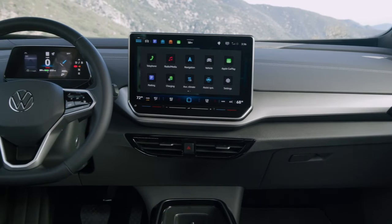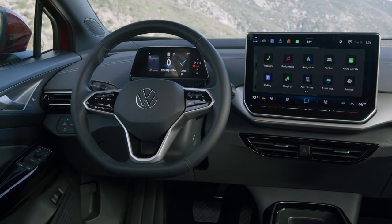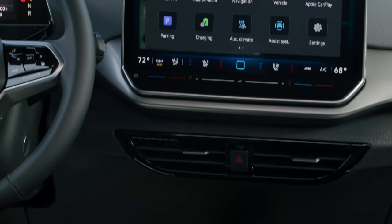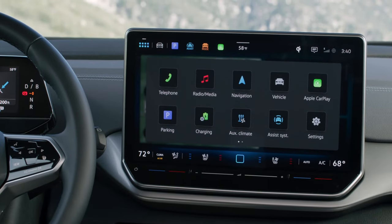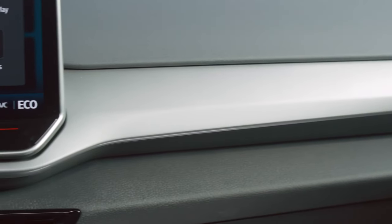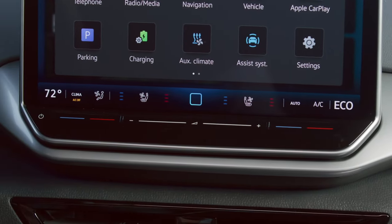Comfort and convenience is prioritized further in the ID.4. S models with the 82 kWh battery include ventilated front-row seats, and S-Plus models receive a premium Harman Kardon audio system with 9 speakers, plus a subwoofer and a 16-channel amplifier.